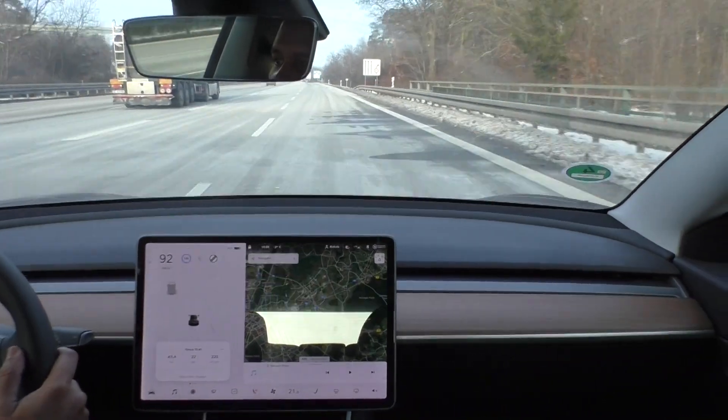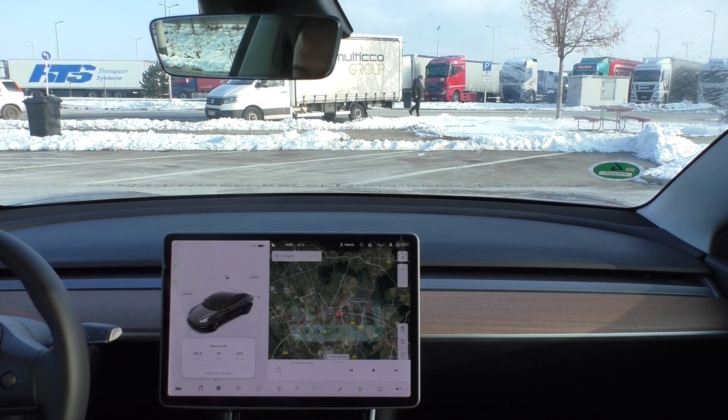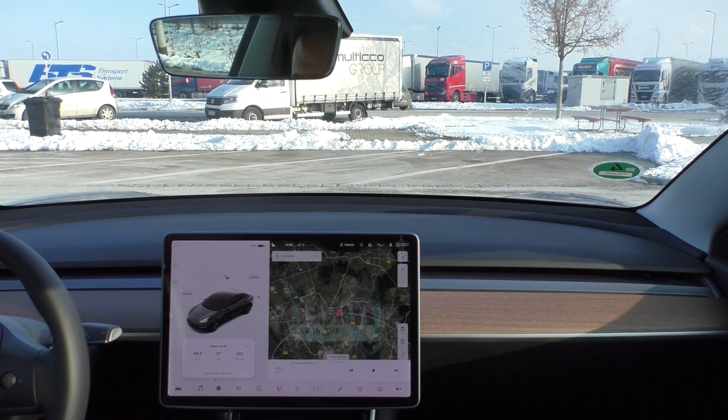I arrived. I drove 44.3 kilometers. The final consumption is 222 watt-hours per kilometer, the arrival state of charge is 74%, and the temperature is minus 3 degrees Celsius. Putting these numbers together, the final projected range is 211 kilometers. So there you have it — 211 kilometers of winter Autobahn range, cruising at 135 kilometers per hour at these low temperatures.